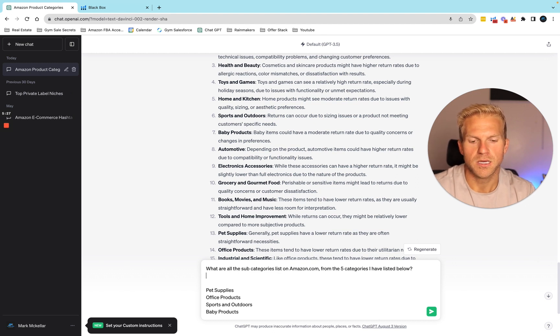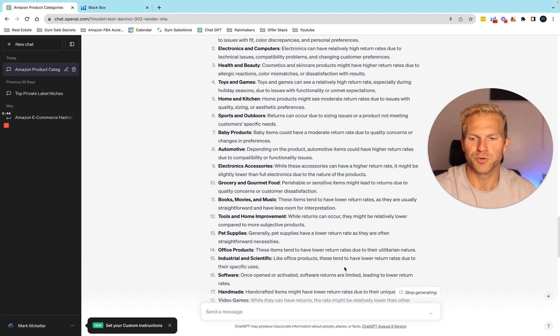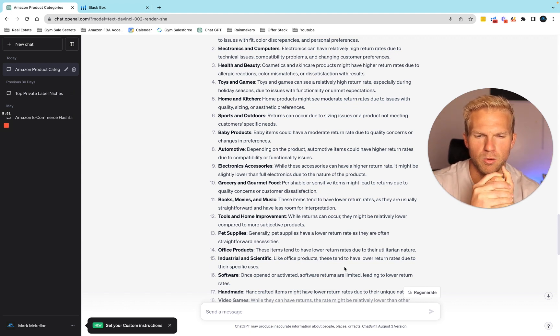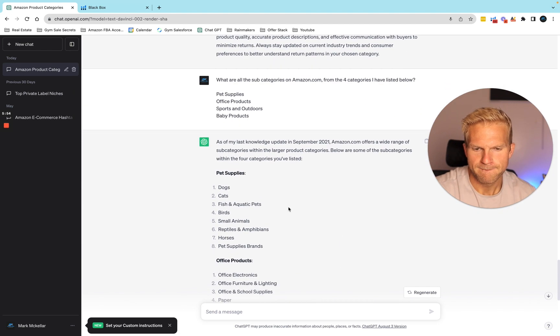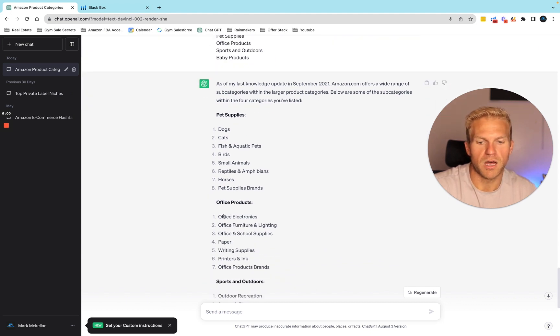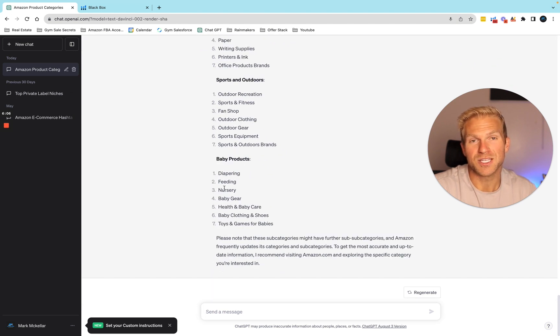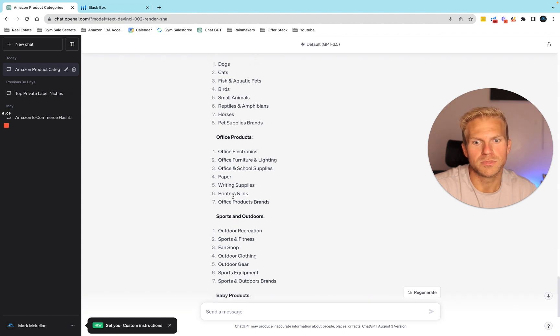So let's ask: what are all the subcategories on Amazon.com from the four categories I have listed? This is going to give us a little more options. In pet supplies there's dogs, cats, fish, and different kinds of animals. In office products there's office electronics, office furniture and lighting, and paper. Within each of these subcategories there are even more subcategories.